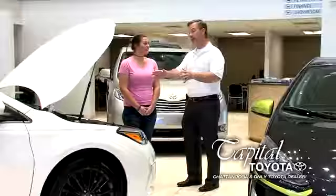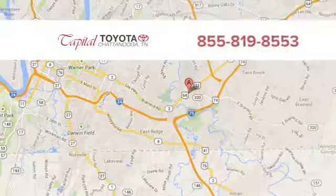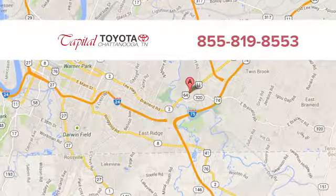Take it for a test drive today. Discover top-notch friendly customer service at Capital Toyota. We're easy to find on Lee Highway in Chattanooga.